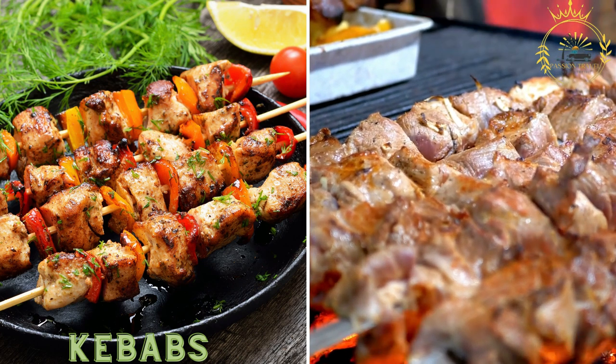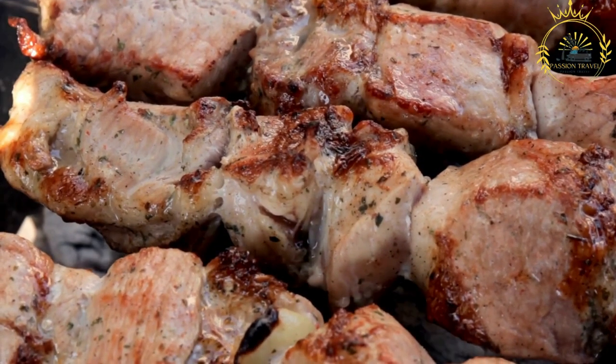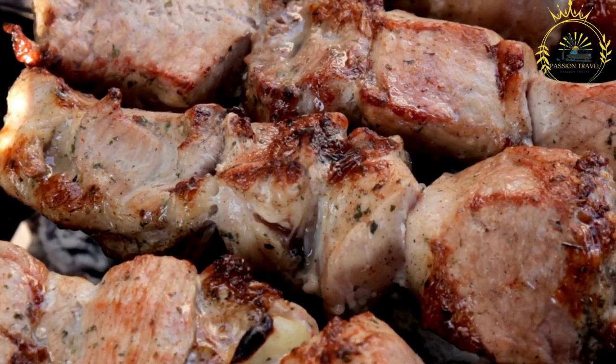You can find beef and goat kebabs, known as brochettes, in Togo. They are a popular and delicious street food enjoyed throughout the country.